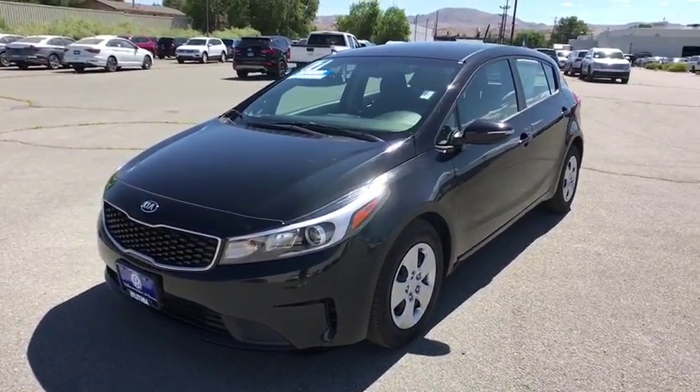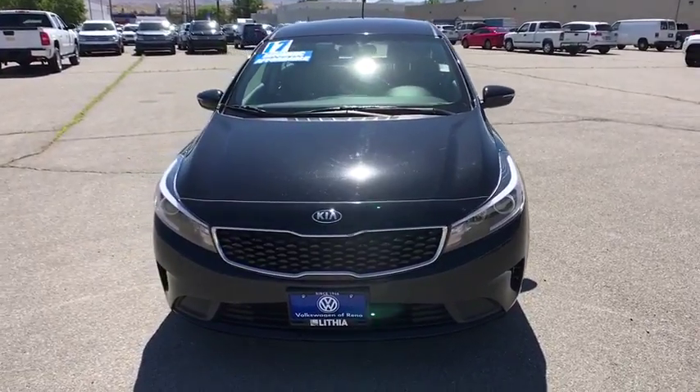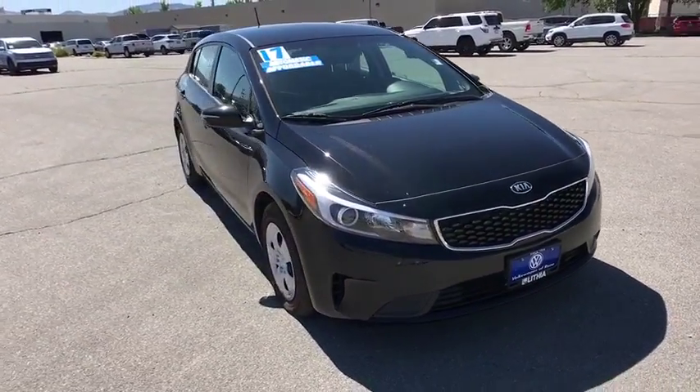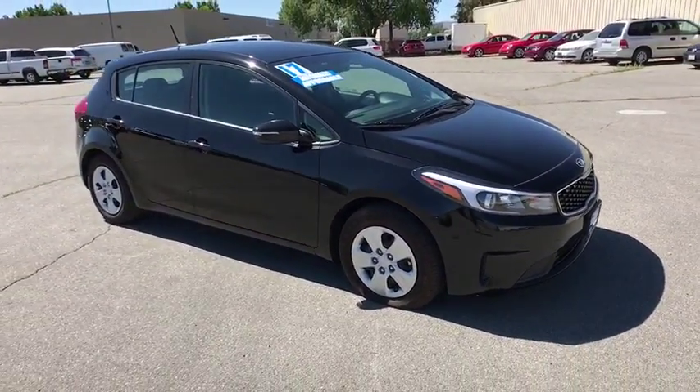The 2017 Kia Forte 5. The Kia Forte 5 is a versatile vehicle that comes with accessible storage, advanced technology, and more. It comes with both great handling and fantastic gas mileage.